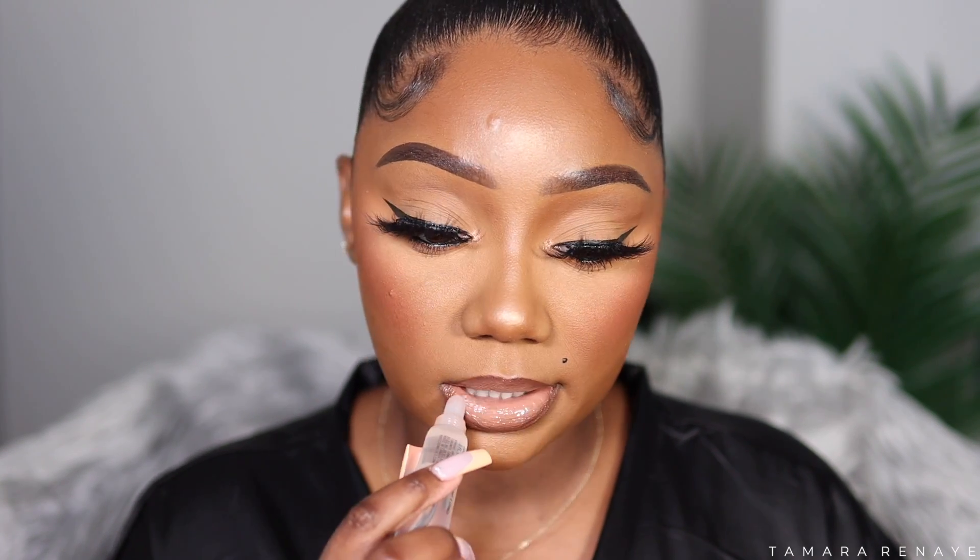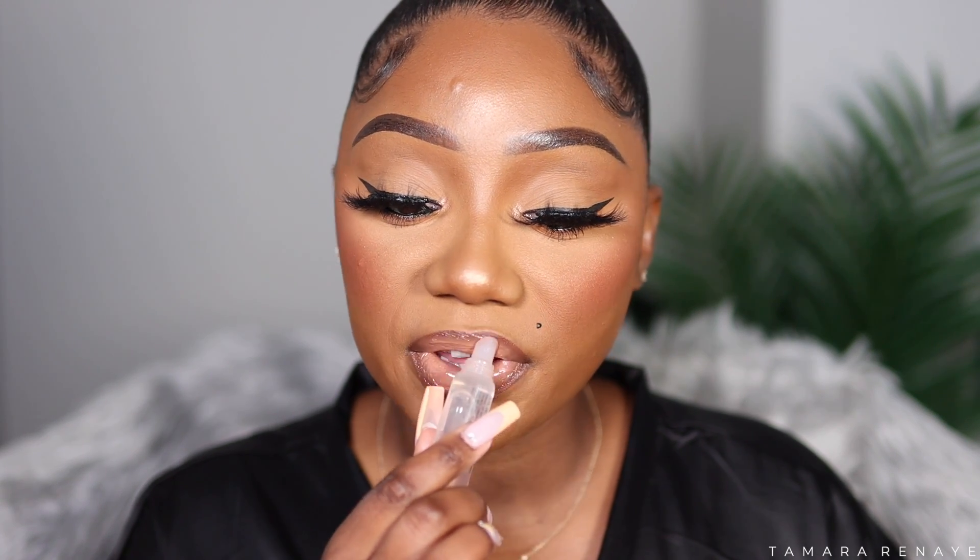You could definitely leave your lips like this, but I'm going to apply some clear gloss because I want it extra shiny. This is the MAC Clear Gloss — you can use whatever clear gloss you want. Clear gloss just does something extra to the lips.